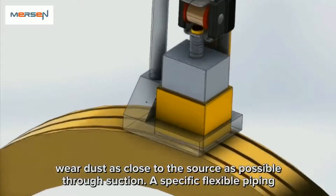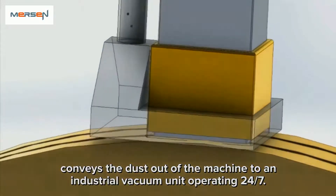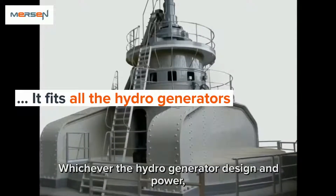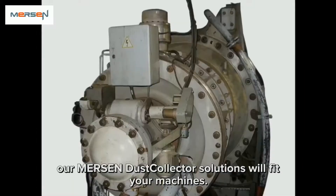Flexible piping conveys the dust out of the machine to an industrial vacuum unit operating 24/7. No matter the hydrogenerator design or power, our Mersin dust collector solutions will fit your machines.